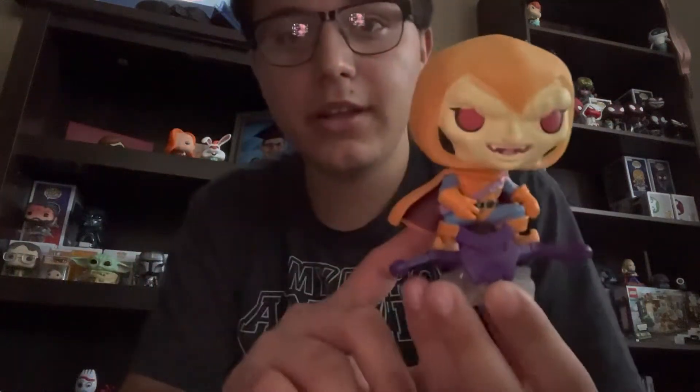The last Marvel pop I got for my birthday was the Hobgoblin. It came in a bundle at a comic book shop with a t-shirt and this glow-in-the-dark Hobgoblin. I don't know much about Hobgoblin personally, but it's nice to finally have a goblin that's in normal form compared to my monster version of Green Goblin. I cannot wait for the No Way Home pops, especially the Willem Dafoe Green Goblin — that's gonna be awesome.